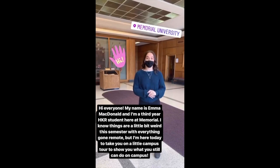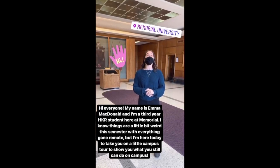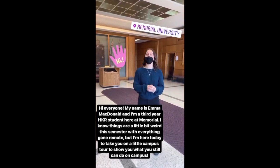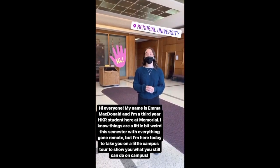Hi everyone, my name is Anna McDonald and I'm a great year HBR student here in Ohio. I know things are a little bit weird this semester with everything gone remote, but I'm here today to take you on a little campus tour to show you what you still can do here on campus.